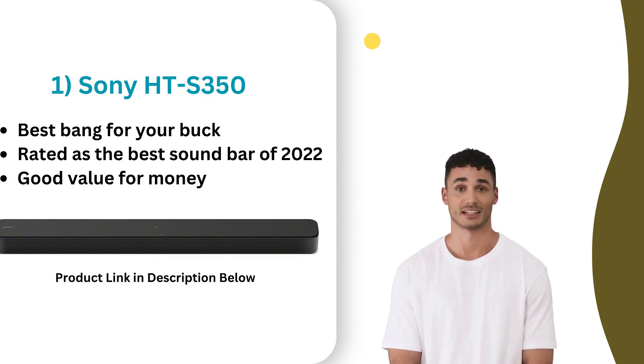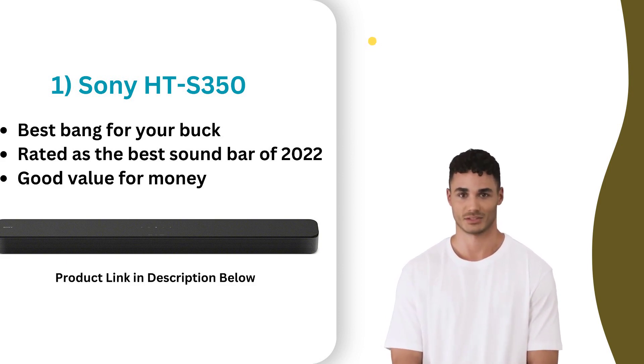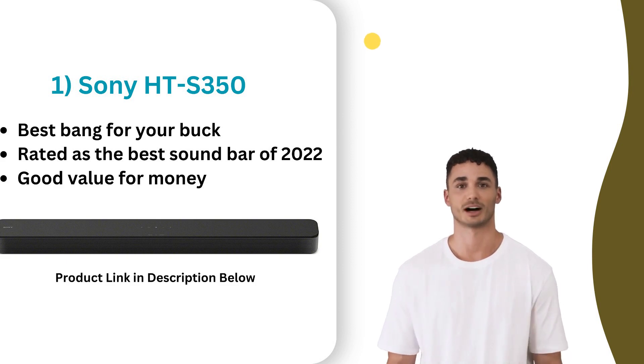At number one, the Sony HTS 350 soundbar is a mid-range option that offers powerful and clear sound with user-friendly features. Its slim design and wireless subwoofer produce deep bass and clear dialogue. With Bluetooth and HDMI ARC connectivity options, it's easy to connect to various devices. It includes a remote control and several sound modes for personalized audio settings. Although it doesn't support advanced audio technologies, it still provides an immersive experience that is a significant improvement over TV speakers. Overall, the Sony HTS 350 soundbar offers a good balance of quality and affordability.